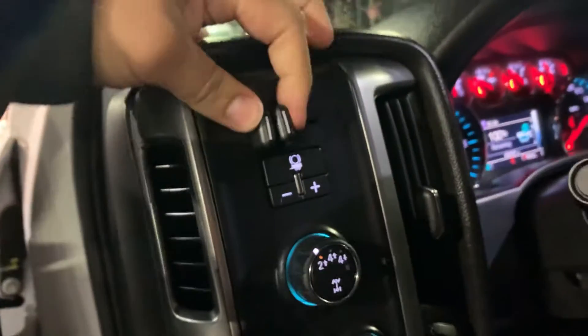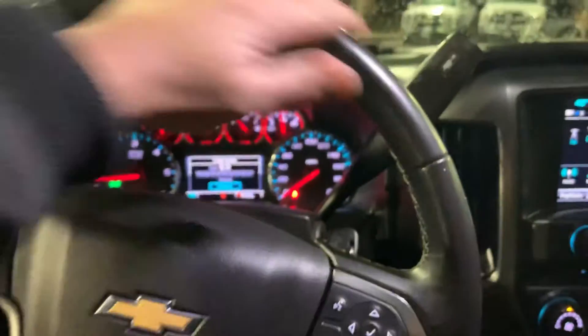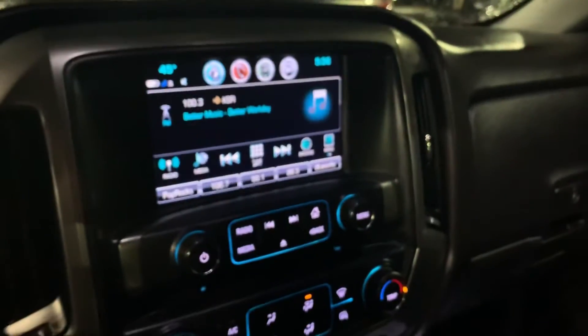Child lock, window lock, power locks and windows, power adjustable mirrors, integrated trailer brakes, and four-wheel drive automatic headlights. Leather-wrapped steering wheel, which is awesome. It's got the big screen there.